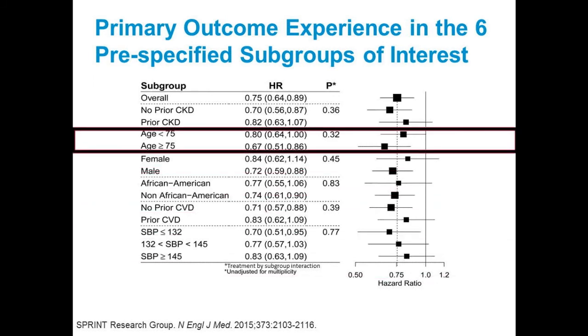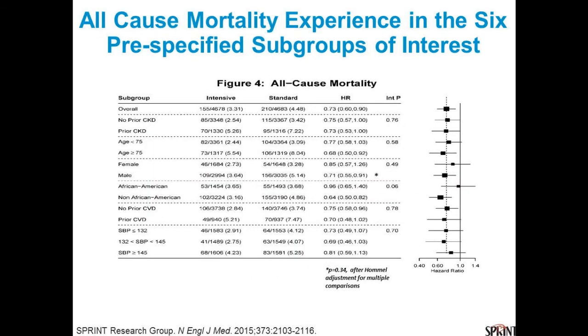It did not matter if you had underlying CKD. If you were younger or older — in fact the older patients did much better — there's no harm regardless of age in encouraging a lower pressure. Gender didn't matter, though there were fewer women so harder to show benefit. African Americans — the trend is there. Prior or no prior cardiovascular disease — everybody benefited, including the oldest of the old. And for all-cause death, lower was better. This is why the Canadians in 2016 adapted: in high-risk patients who are sprint-like, less than 120 achieved by AOBP methods looks better.